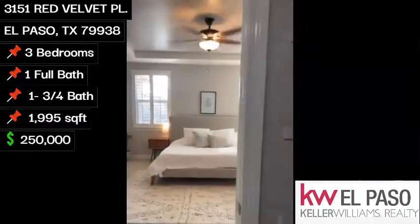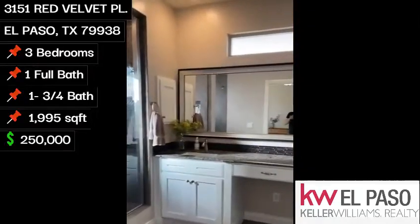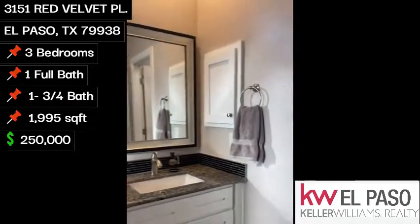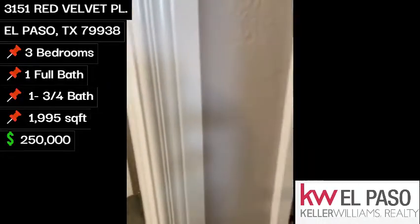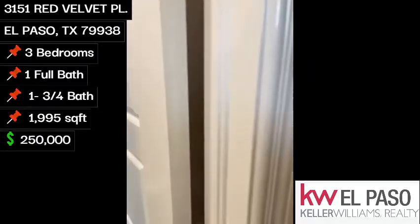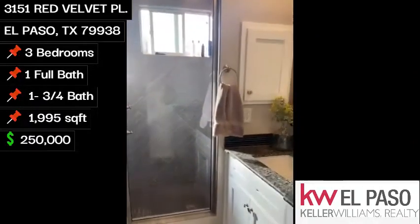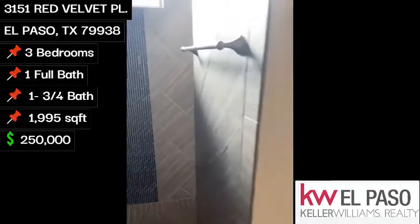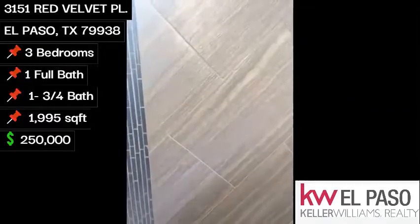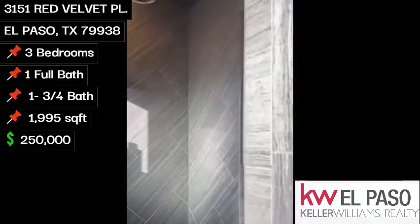We'll go into our master bath. Water closet over here. Nice little storage area for your towels. It is a double vanity. Here we have our walk-in stand-alone shower — very large, beautiful.